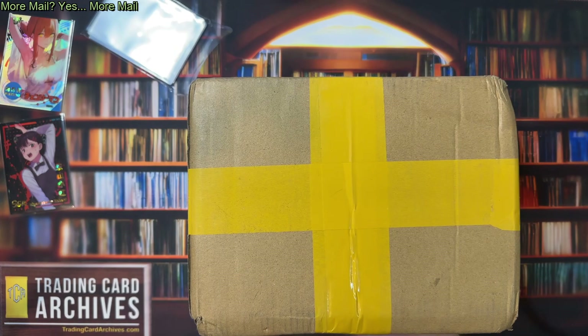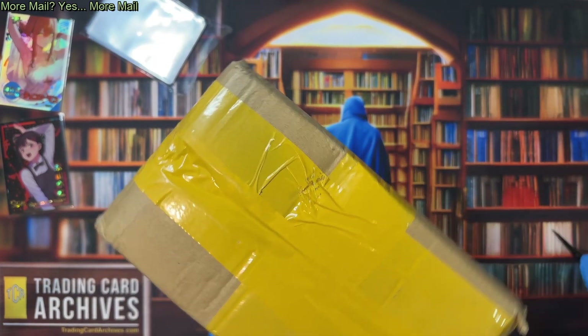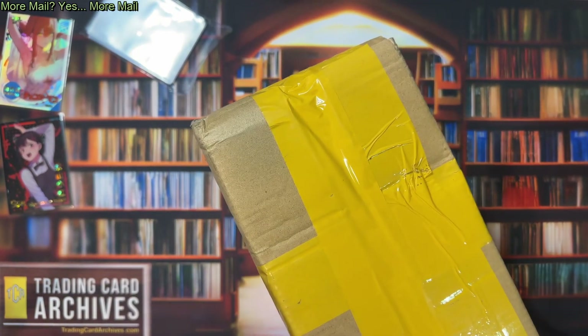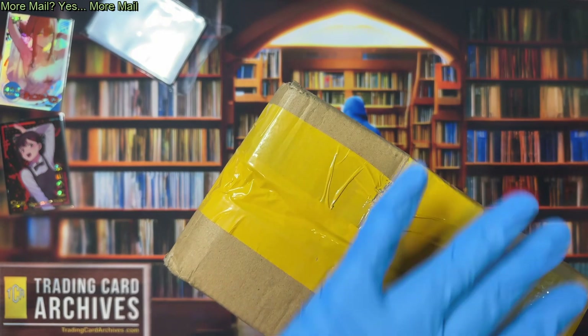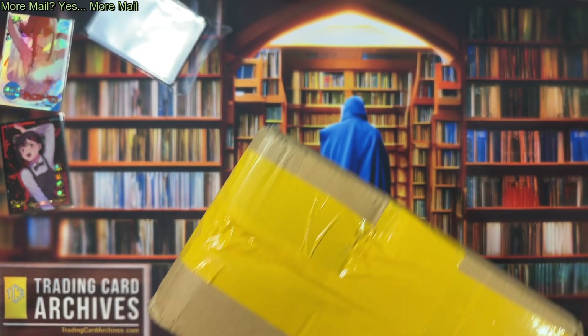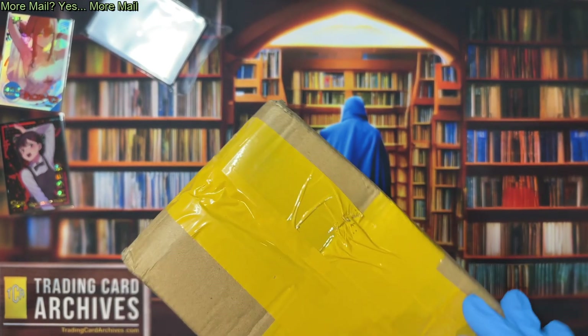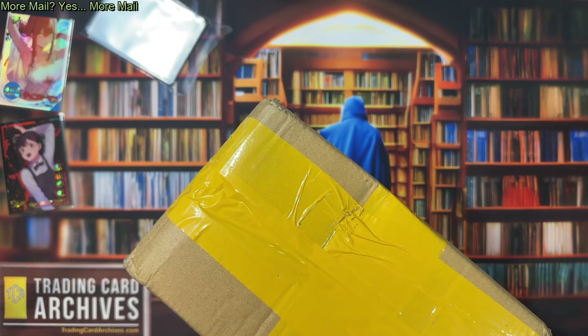But anyway, when we got back, there was another package on the porch, so I'm going to do another mail right now. Open this up and see what's in here. I think I know what's in here because I ordered it, and there aren't that many orders coming in now, so I pretty much know what everything is. And what I think this is, is Miyazaki cards.